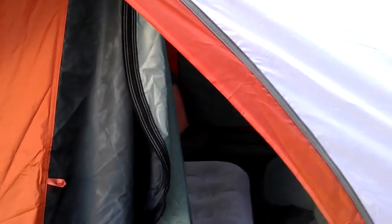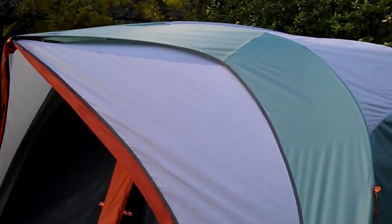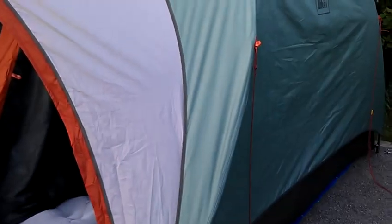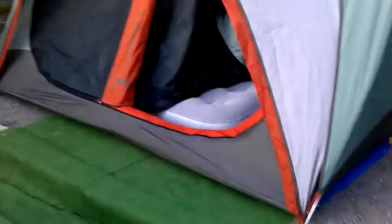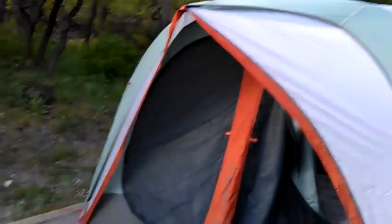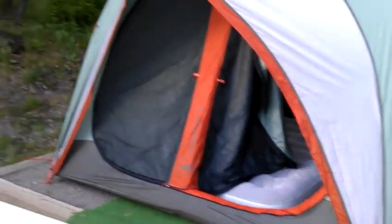Unfortunately I can't zoom out anymore. But we're really happy with this. This is the one that was on clearance closeout or something, so it's not exactly the same as some of the other ones you might get off REI. I used my 20% off coupon.